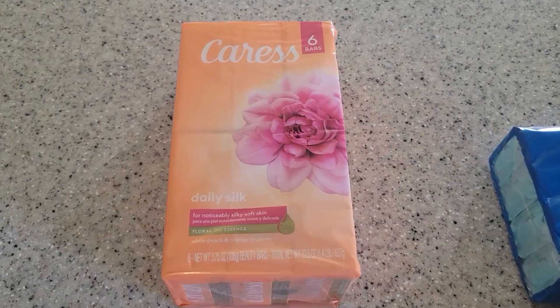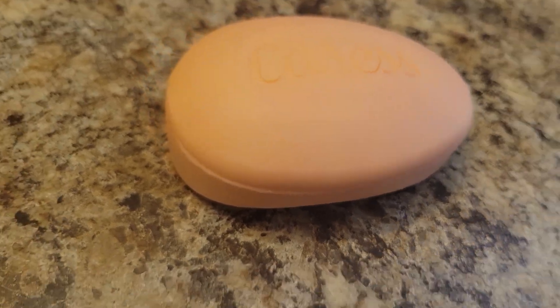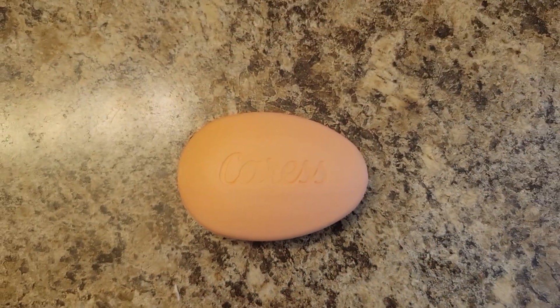Today we're looking at this Caress soap. I have never tried it out so I'm going to test it out today in the shower. I got it because my daughter asked for something a little more girly and sensitive, and I can smell it — it does smell girly — but I want to try it out first. So let me use it and I'll talk to you again.